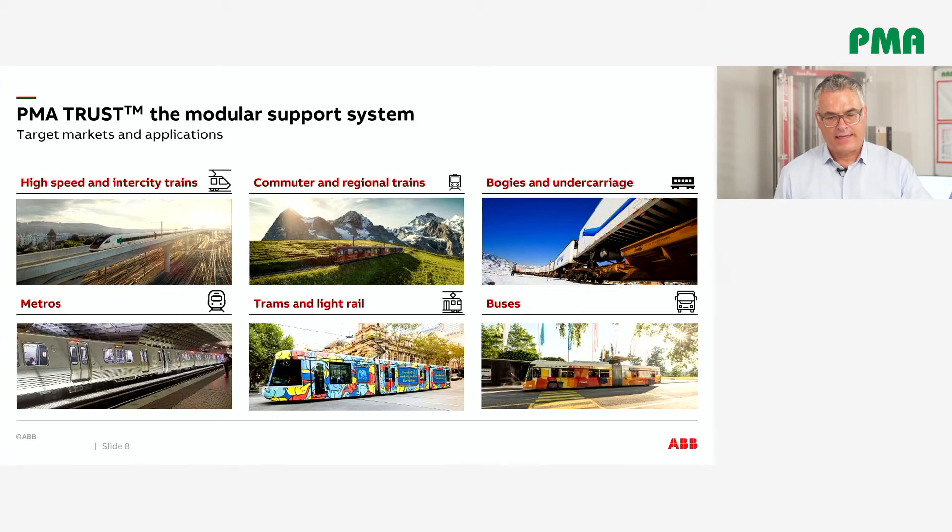PMA Trust is suitable for use in all rolling stock applications, featuring the most versatile, compact, and lightest design on the market.